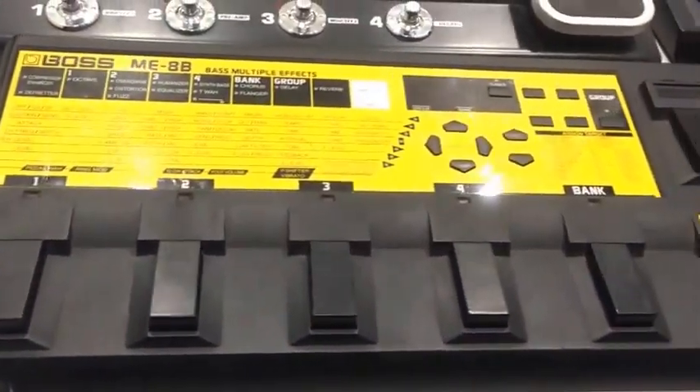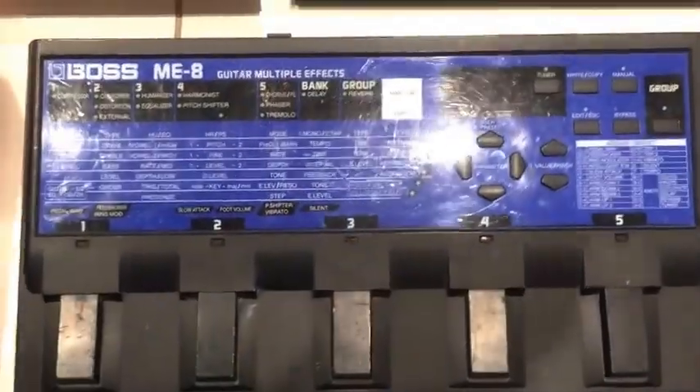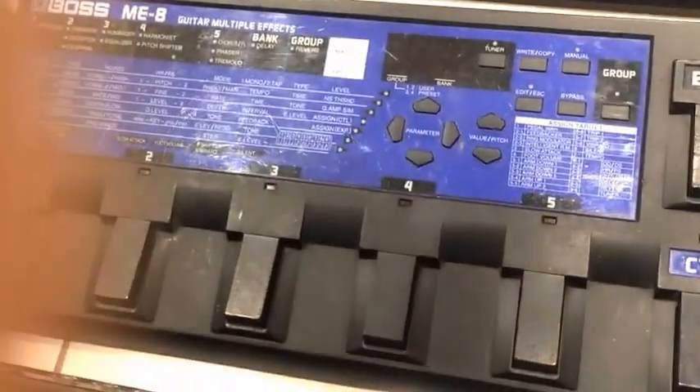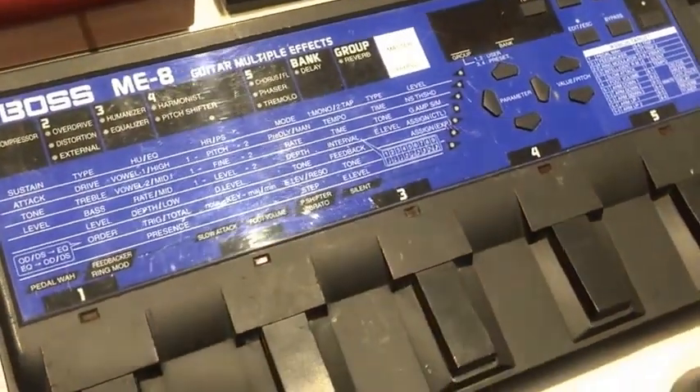And after all, that's why we all play guitar isn't it? We came to have fun. If you really don't want to have that bass label though, there is an ME8. These pedals came from about 1996 and they are both excellent performers with a lot of analog circuitry in them.